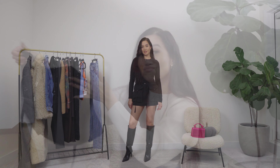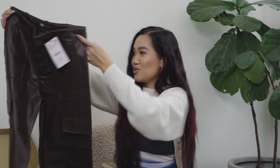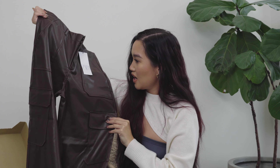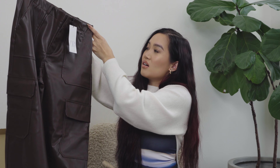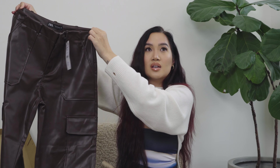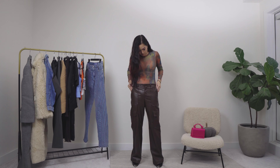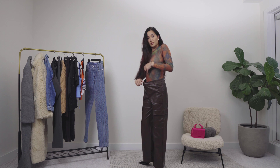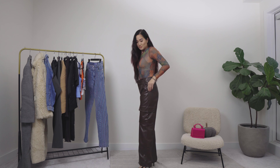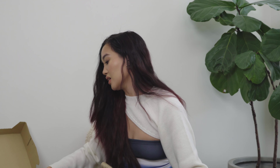Especially if you own the Balenciaga Cagole boots, I think this would look so freaking good with that. Up next, I really hope these work out — this is a chocolate brown faux leather cargo pant and I honestly feel like it stands well next to the Aritzia faux leather trousers but at a cheaper price. I went with a medium and I'm hoping it looks good. It has cargo pockets too, because we love everything cargo right now.